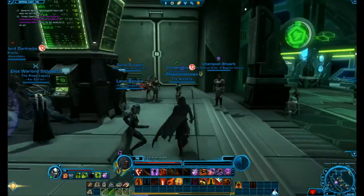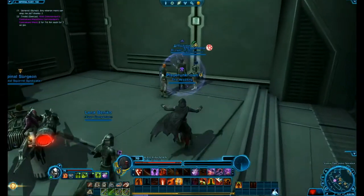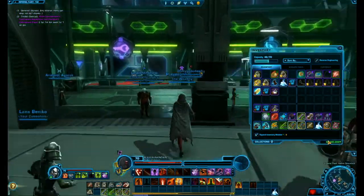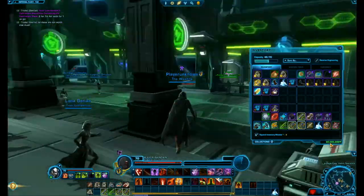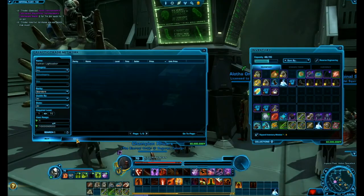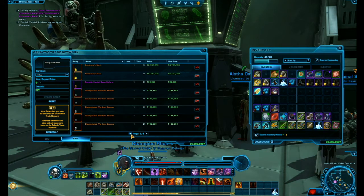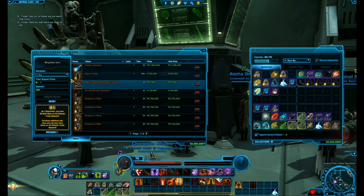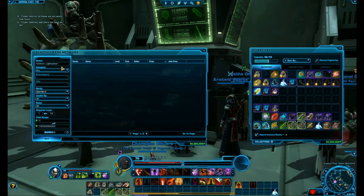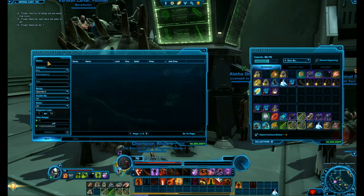This video is going to be about making credits on Star Wars. My way of making credits — as you can see, I'm kind of rich. I don't know how much rich that is, but that's enough to get by: 60 million. I'm also selling all this stuff. I started from about a million and got to 60 million.